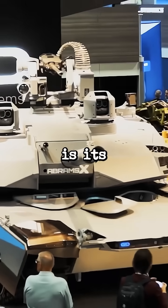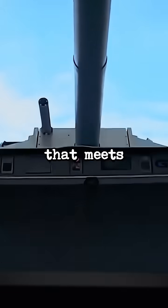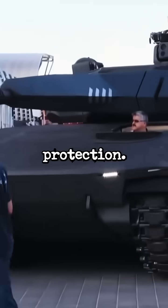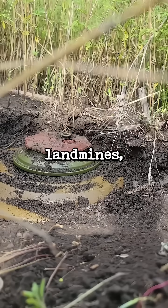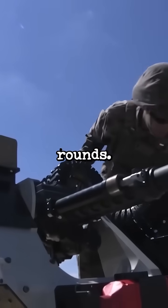One of the standout features is its armor. It has a special shell that meets the highest NATO standards for protection. This also offers full defense against all kinds of explosives, like IEDs, landmines, and even armor-piercing rounds.